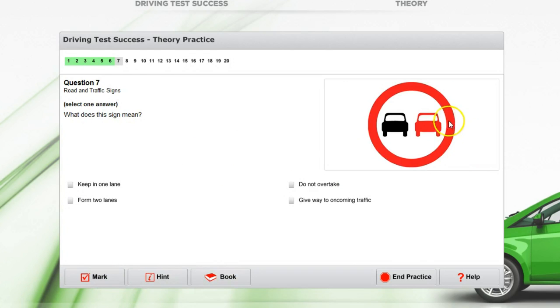What does this sign mean? It's a circle with a red outer ring, so it's telling you what you shouldn't do. One option says keep in lane — that's not telling you what you shouldn't do. Another says form two lanes — not telling you what you shouldn't do. Another says do not overtake or give way to oncoming traffic — that's telling you what you should do, not what you shouldn't. So there's only one that says 'do not.' That's got to be the answer: do not overtake.